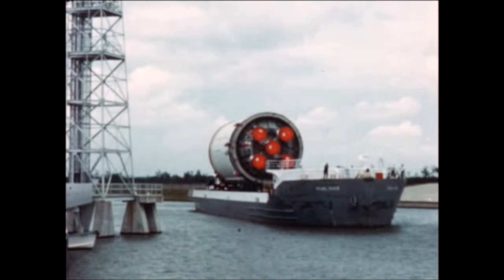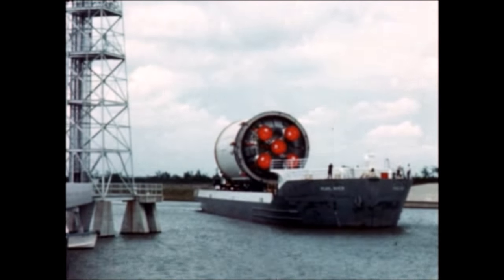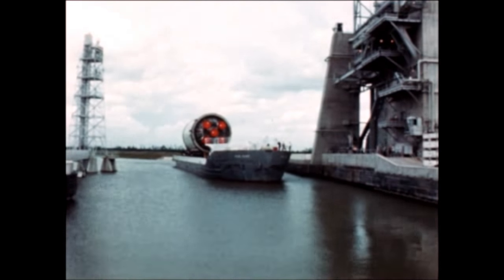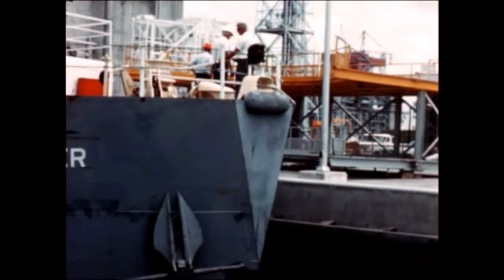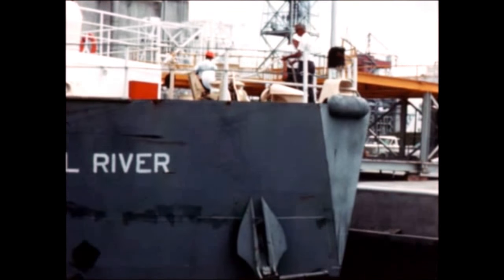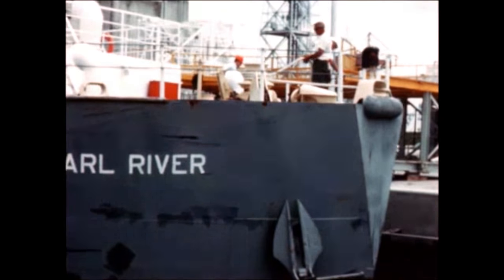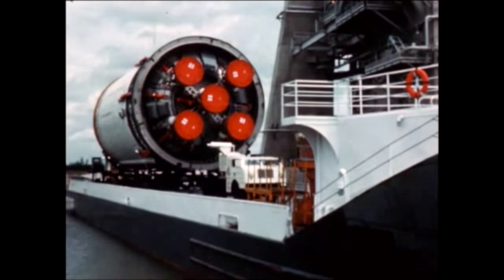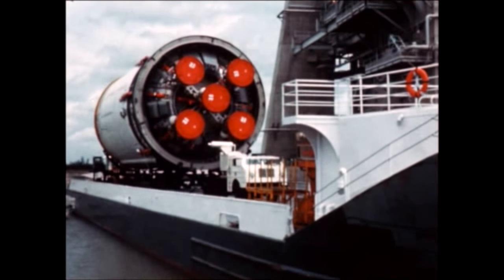The S-2-3 stage arrived at MTF on May 5th. Pre-test inspection of liquid hydrogen tank wells was completed four days later, and the stage was installed in the test stand on May 11th. The cryogenic proof test was successfully completed on June 9th, and the stage was returned to KSC on June 27th, expected to be restacked by late July.